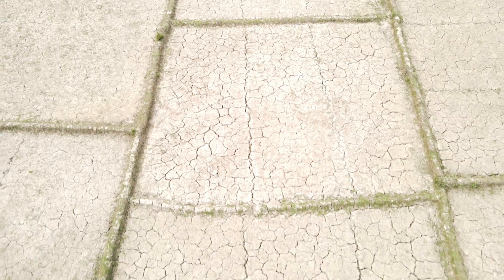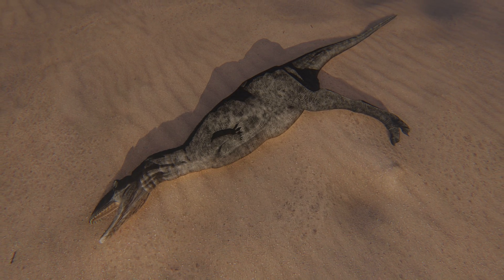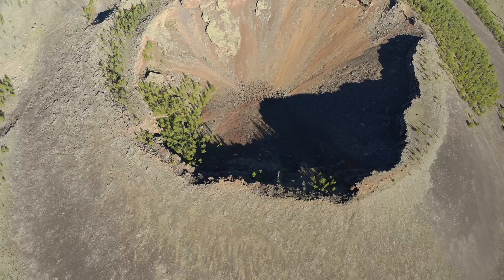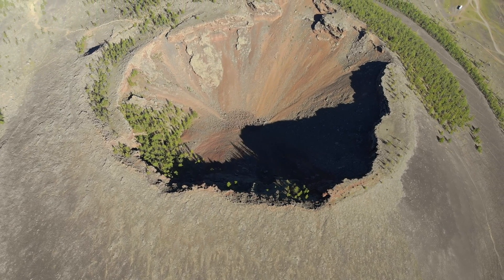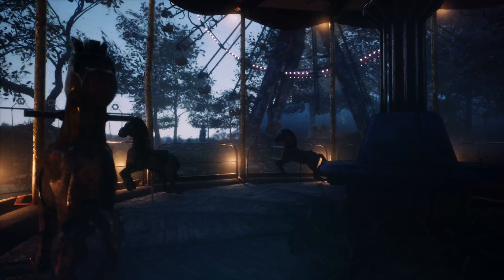Crops would fail, temperatures would plummet, and ecosystems would be disrupted, leading to a mass extinction event reminiscent of the one that wiped out the dinosaurs. Once the dust settles, Earth would have undergone a radical transformation. The impact crater remains as a haunting reminder of the event. Life on the planet would need to adapt to the new normal, and recovery would take millions of years.